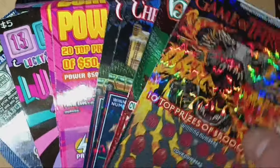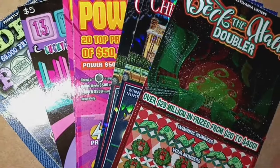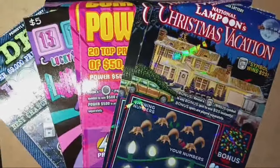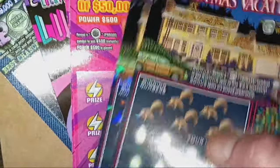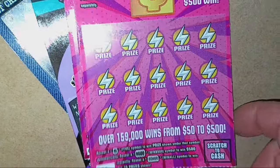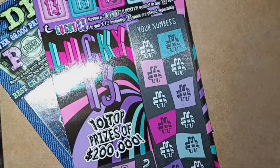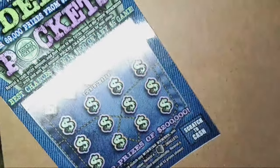We have the Game of Thrones $10 ticket — ticket 18. We have one of the Deck the Halls Doubler, ticket 36. We have two of these National Lampoon Christmas Vacations, tickets 29 and 30. We have a couple of these Power 500s — I saw ticket 56 and just bought the end of the pack. And we have one Lucky 13; they haven't been too lucky for me — ticket 35. We'll finish off with the 007 on the Deep Pockets.